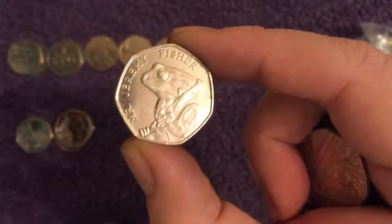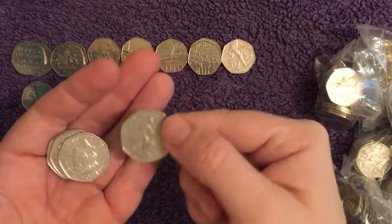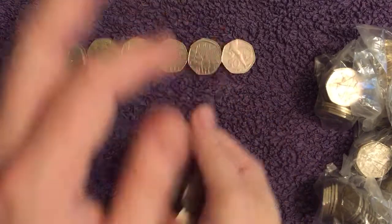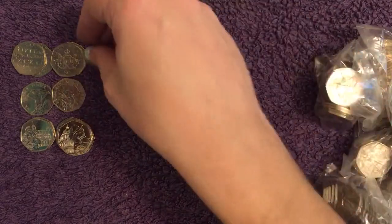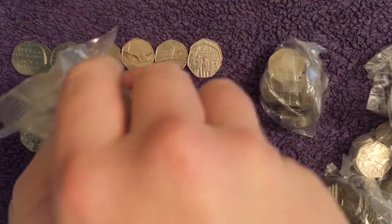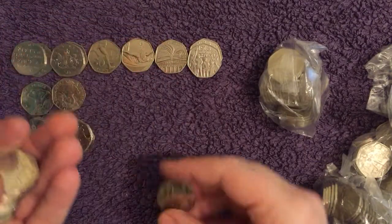There's Jeremy Fisher — another common one. We'll put it on a different line, shall we? 2017 Beatrix Potter. There's a Benjamin Bunny down there as well.